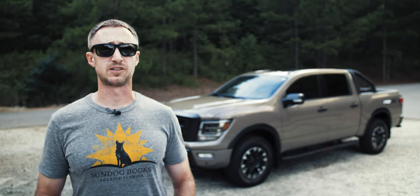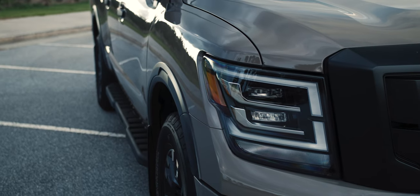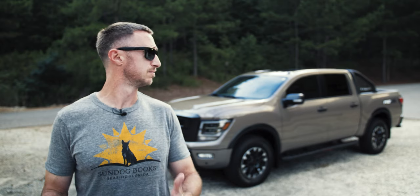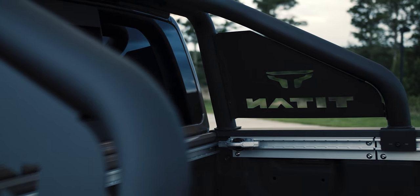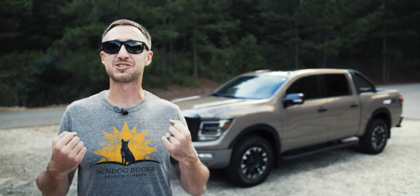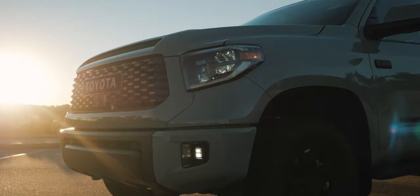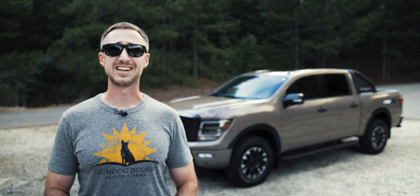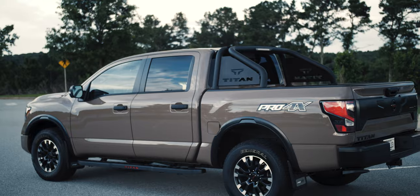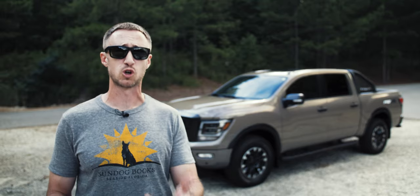Before we get into the features, the specs, and the price, let's talk about styling quickly, because I imagine that's going to be a sticking point for some people. Yes, in this Pro 4X trim with its giant bed bar, the Titan does look sort of almost truckishly cartoonish. I don't think the Titan is as traditionally handsome as something like the Toyota Tundra or the Ford F-150. It's definitely not playing it safe like the Ram.